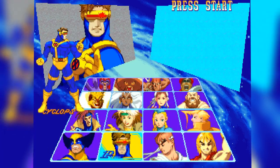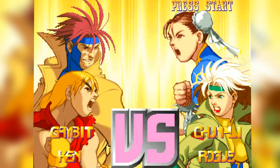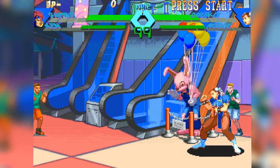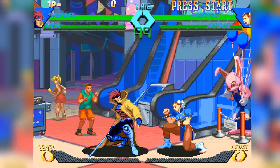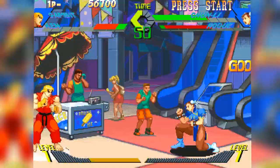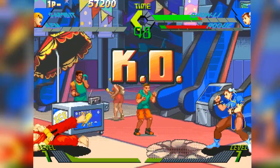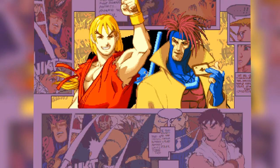X-Men vs. Street Fighter, as we all know, is a fantastic fighting game and something that nobody expected. But let's talk about the design. Taking two different franchises that have two very different art styles was something that had really never been done before. The characters had to feel like they belonged in the same world with each other. Street Fighter characters couldn't feel alien next to X-Men characters, and the art and design had to also represent this.